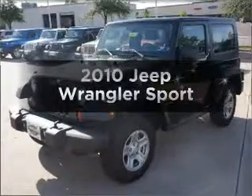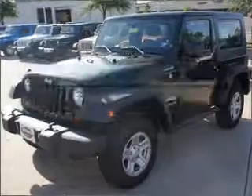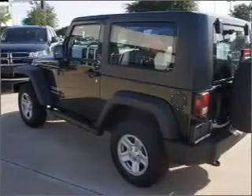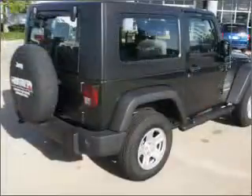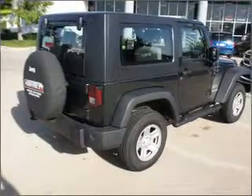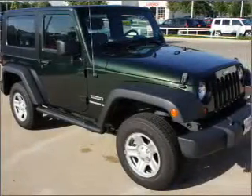Get noticed in this 2010 Jeep Wrangler. Travel the roads in style and comfort in this great vehicle. With a reliable six-cylinder engine connected to a smooth shifting automatic transmission, the anti-lock braking system will help deliver you safely to your destination.